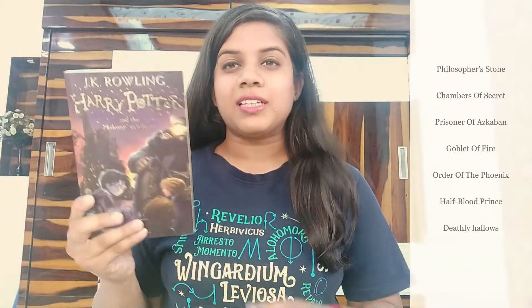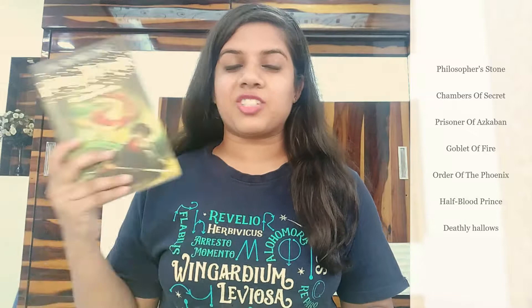I read the Harry Potter books first and then watched the movies, and I couldn't help but feel annoyed about why certain things were not in the movies. There are a total of seven books in the Harry Potter series — the first one is the Philosopher's Stone, then the second one is the Chamber of Secrets.